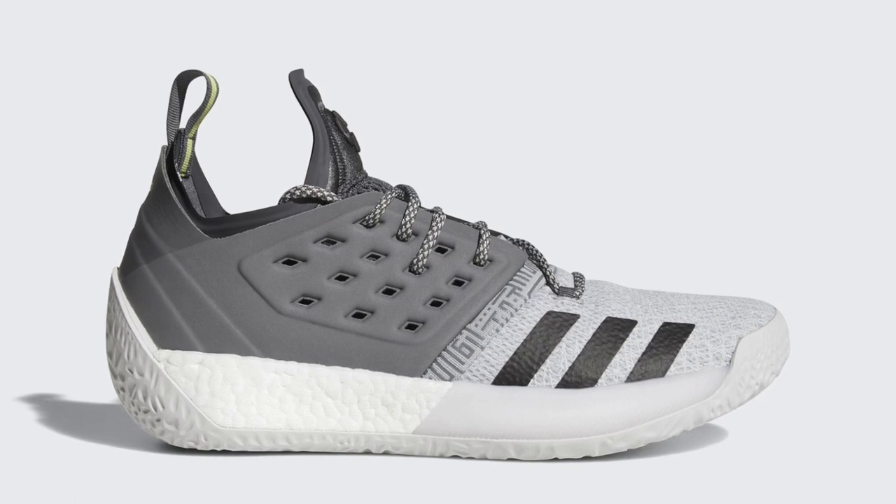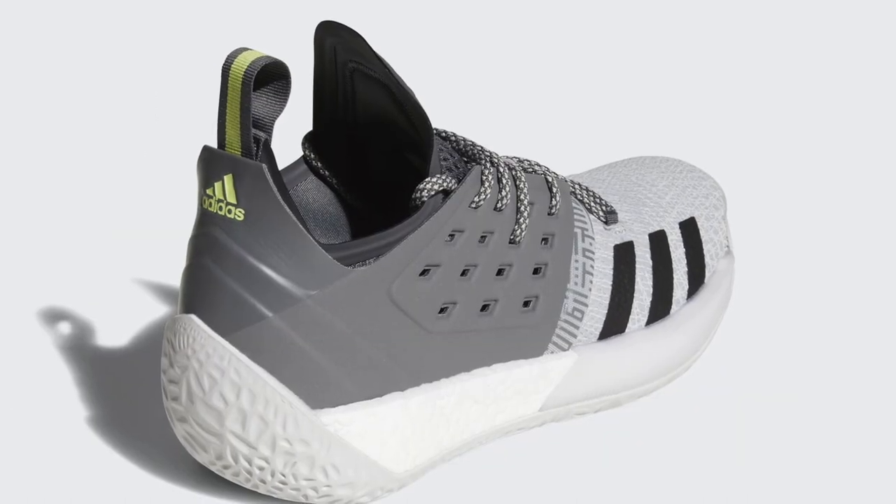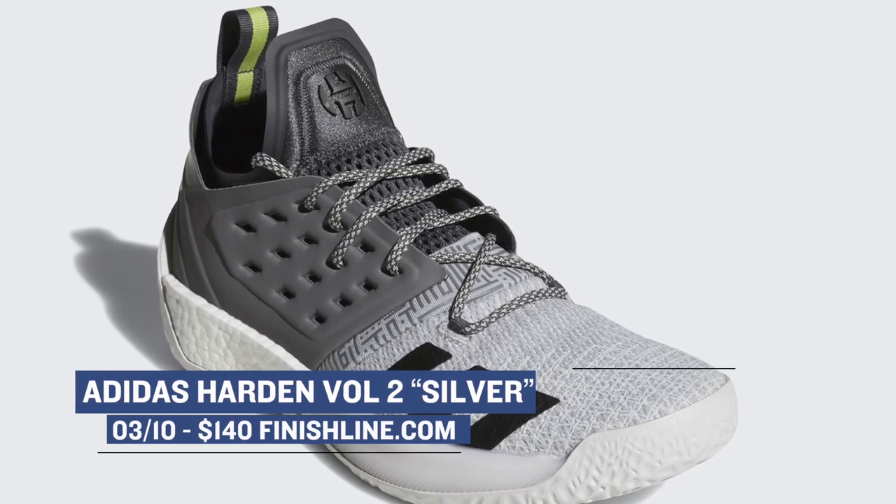For the second signature shoe, we get the pair that probably belongs to this year's MVP — James Harden. James has been balling this year and his new silhouette is just starting to make the rounds after that All-Star Weekend introduction. Dressed in silver, you can grab those over at Finish Line as well for $140.